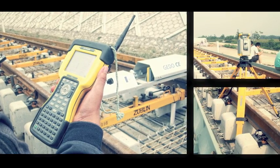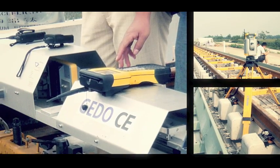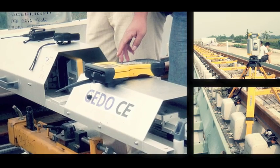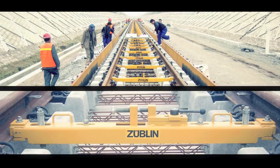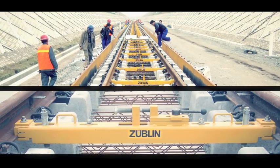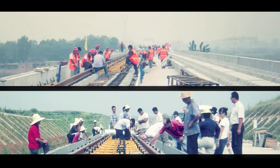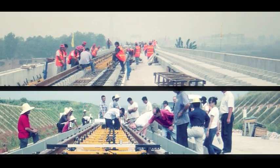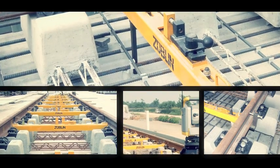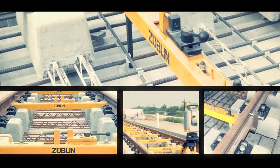In addition to the machine-supported construction technology, the Zublin track system can also be installed by conventional manual means using specially developed lifting and adjustment devices. A pre-assembled grid of sleepers and rails are precisely positioned and concrete is poured around the sleeper blocks — an easy, simple and effective method, especially in short track sections and connection areas, but also used as flexible additional work fronts working in parallel to speed up construction time.